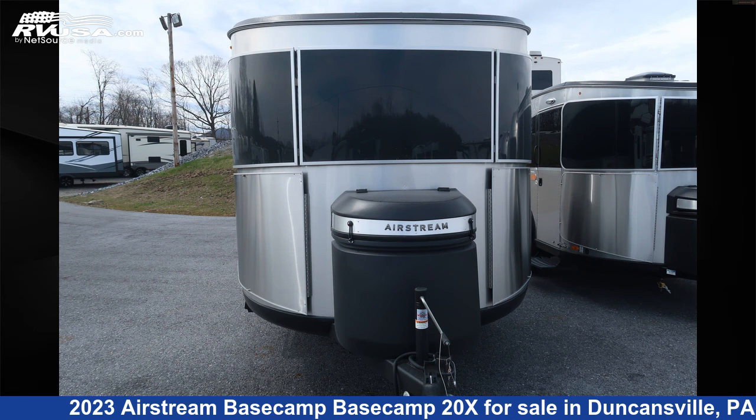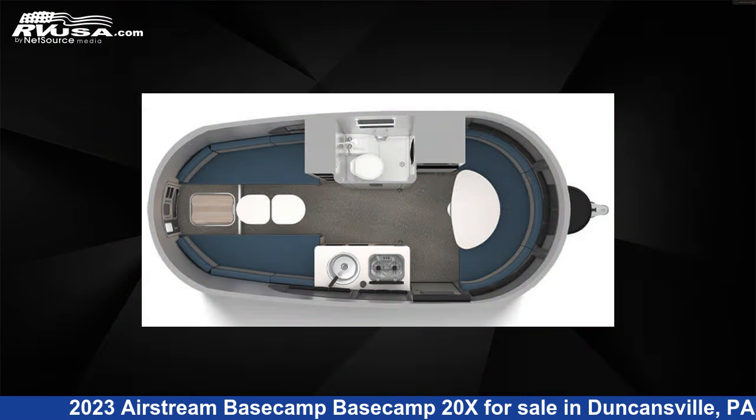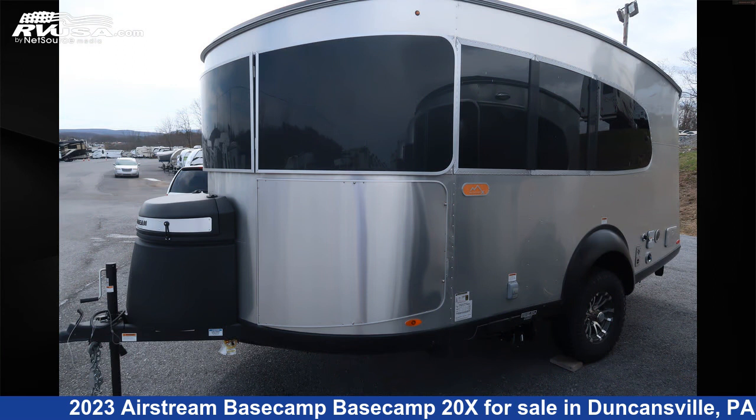This 2023 Airstream Basecamp 20X is a travel trailer RV. It is located in Duncansville, Pennsylvania 16635 and is offered for sale by Ansley RV.